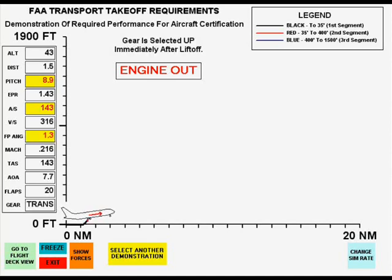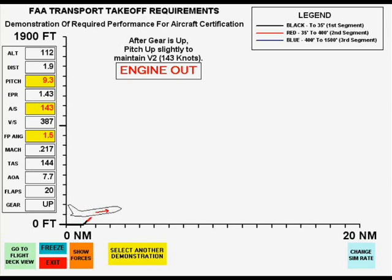Rotating to an initial climb pitch attitude of 9 degrees establishes the second segment climb at a V2 of 143 knots and a climb angle of 1.4 degrees, which meets the required climb gradient of 2.4% when the gear is raised after a positive climb is established.